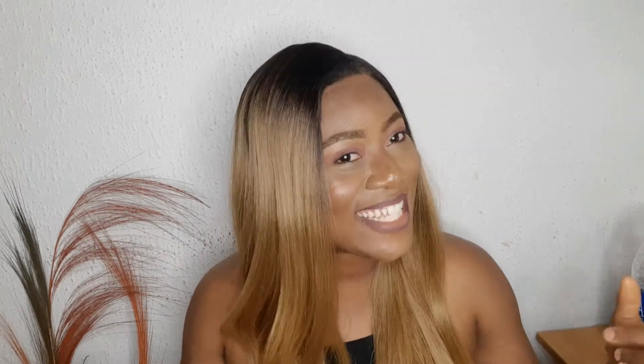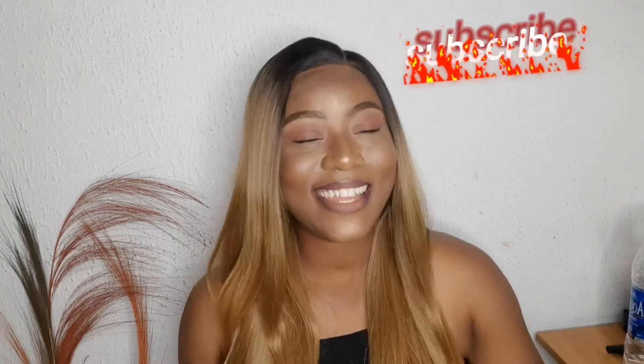I hope you guys find this video very helpful and that it's able to help you during the harmattan period. You know the drill — subscribe to the channel, like this video, share it with your friends and family, and till I see you guys in my next one, bye!